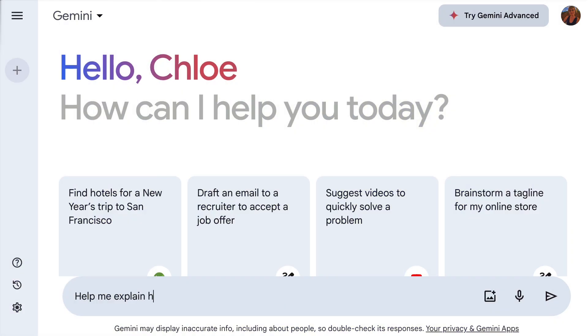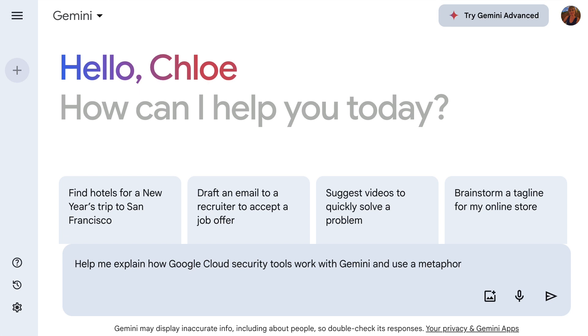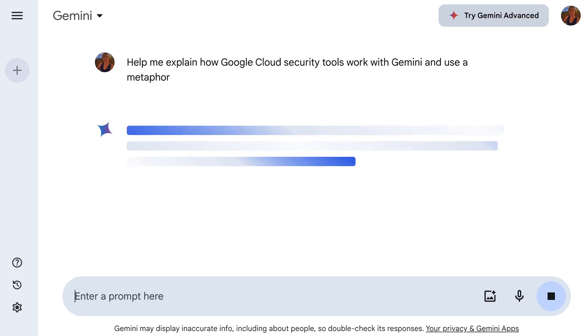Hi, I'm Chloe Condon, a developer relations engineer for Google Cloud, and I'm so excited to break down this highly technical tool for you in just a few minutes. To save me some time, I asked Gemini to help explain how Gemini works with security in simple, basic terms and use an analogy to help explain it. Let's see how this goes.